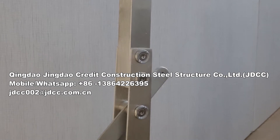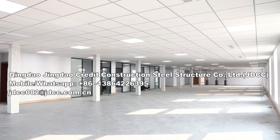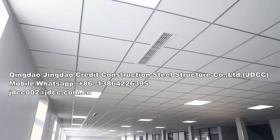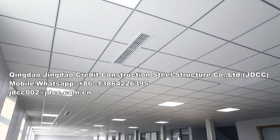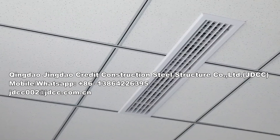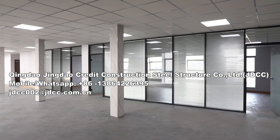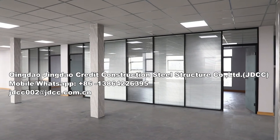JDCC specializes in designing and engineering high-quality multi-story office buildings that can be erected in a couple of months with a small team of workers. The frames and wall panels are prefabricated, and the exterior decoration with ACP panels and glass curtain wall convey a modern look.